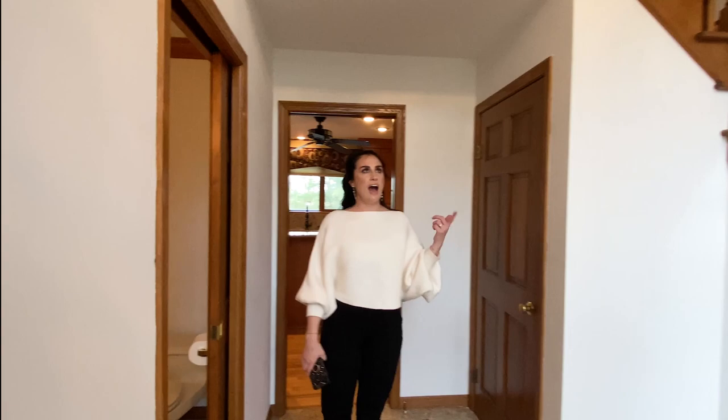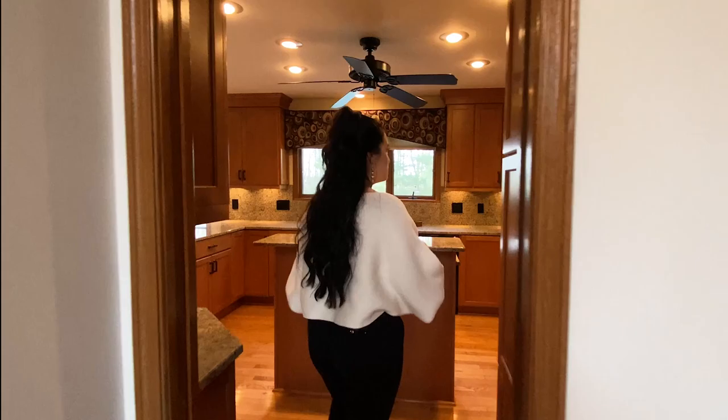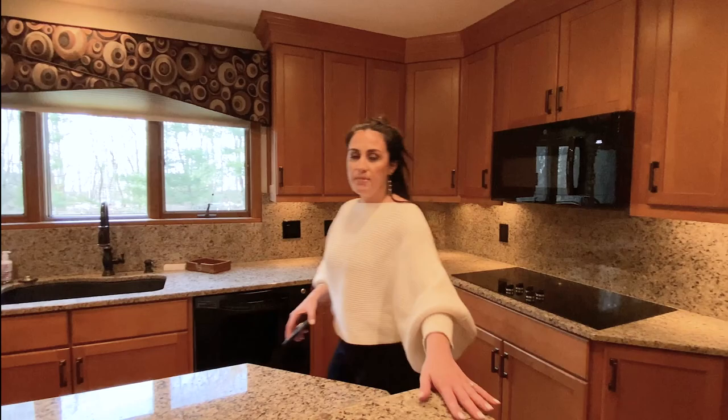When you come into this foyer, you're greeted by a ton of natural light, high ceilings, an oversized chandelier, an L-shaped grand staircase, and then you follow me back here to this updated gourmet kitchen.